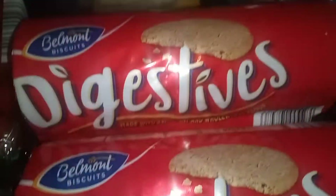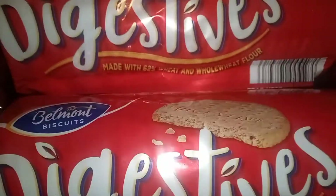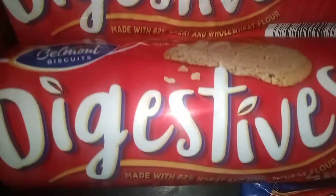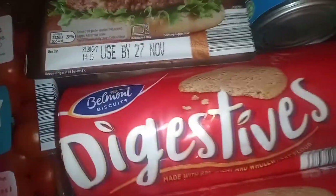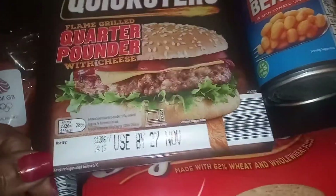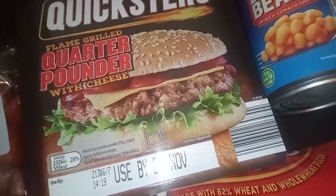I've got two packs of digestive biscuits — they're like 39p each, so I always like to get two. They're nice with a cup of tea or coffee and super affordable — the real ones are getting too expensive. I also got a quarter-pound cheese burger for my son. It's not expensive — about one pound something — and it still tastes good, much better value than paying four or five pounds in other shops.